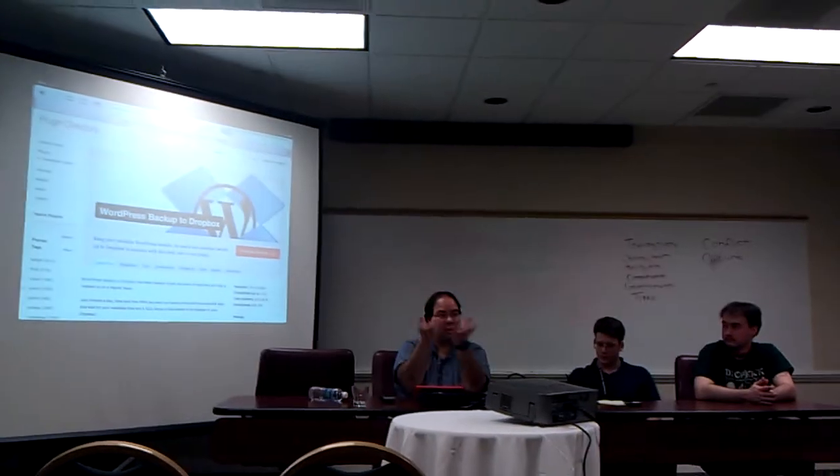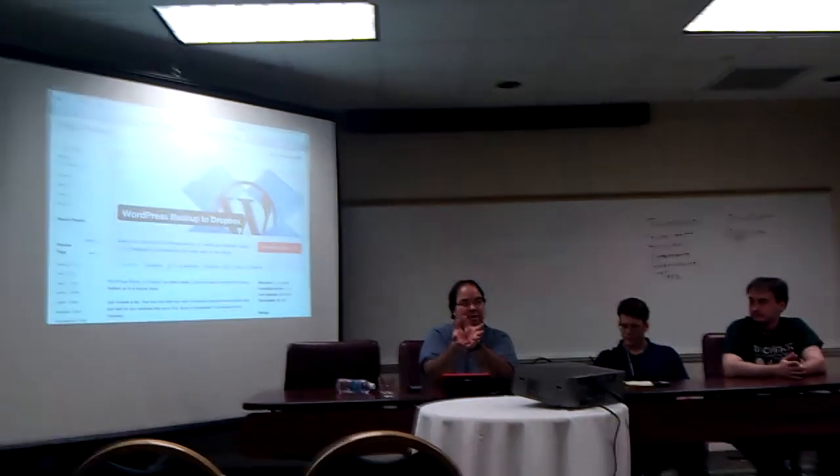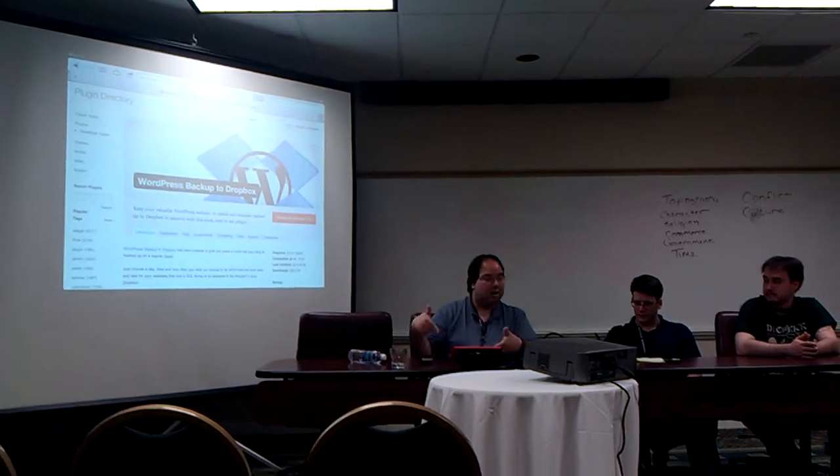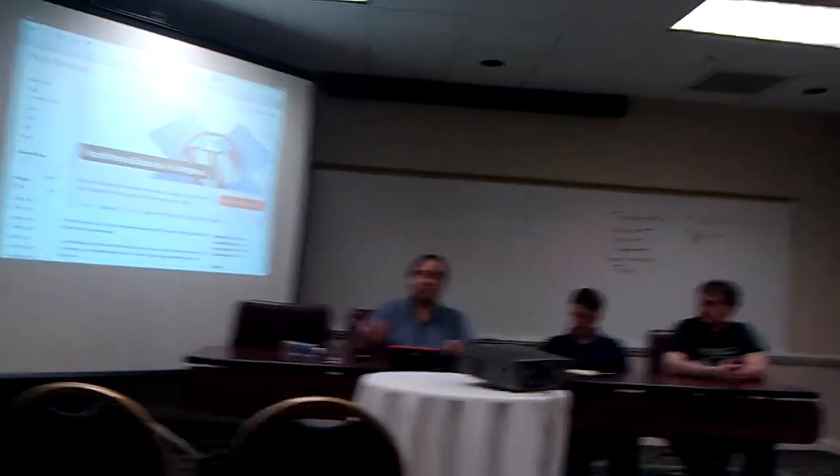some of them will email you a copy of your WordPress backup, others will back up to some service, and others will do the Dropbox thing. There are a lot of options out there.